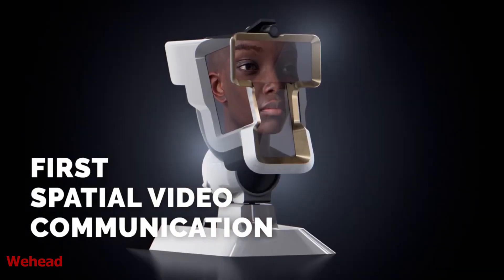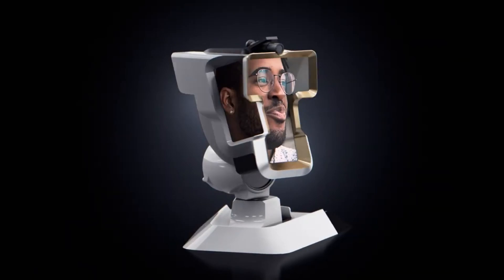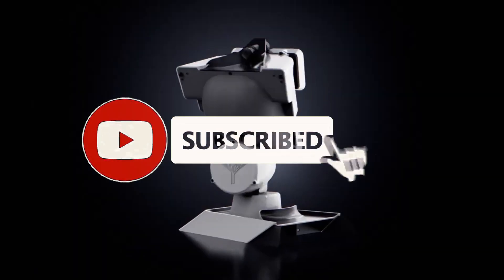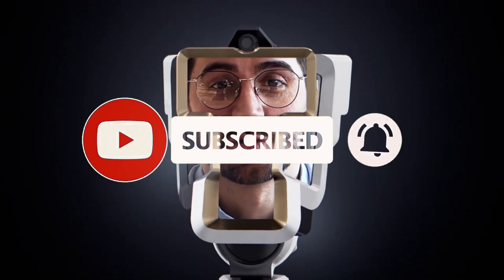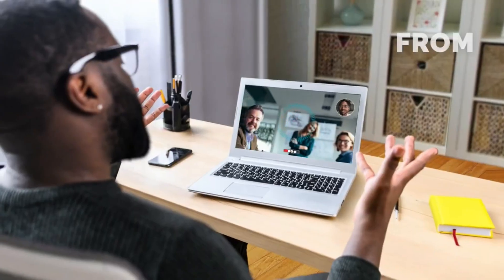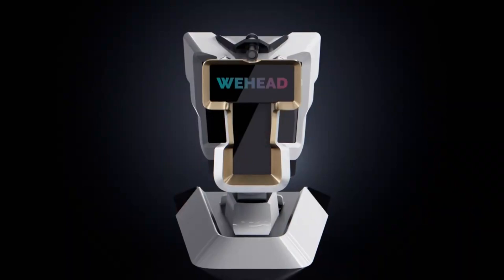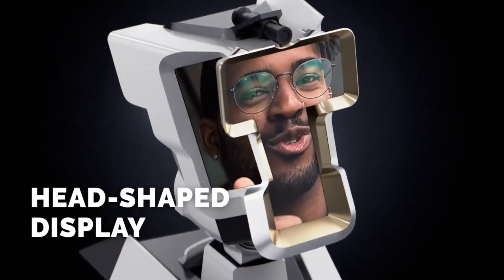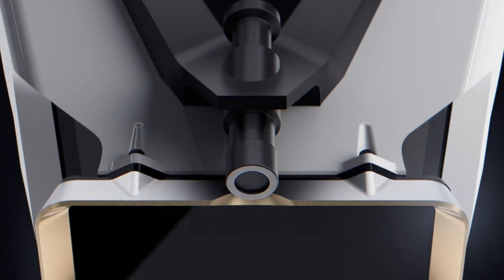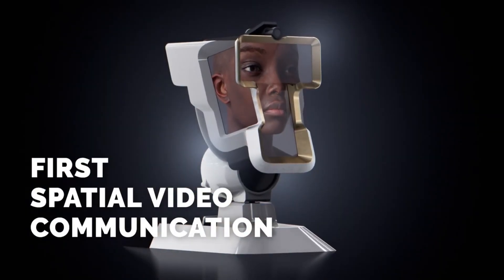WAHED. Making video calls on the phone might soon be a thing of the past. Imagine a device that lets you see and talk to someone as if they were in the same room — showing their full-size face and mimicking their head movements, creating eye contact, spatial audio, and emotional expressions. That device is WAHED, the most immersive video communication solution. It is a futuristic smart display that provides an experience of the physical presence of a remote person in the room.